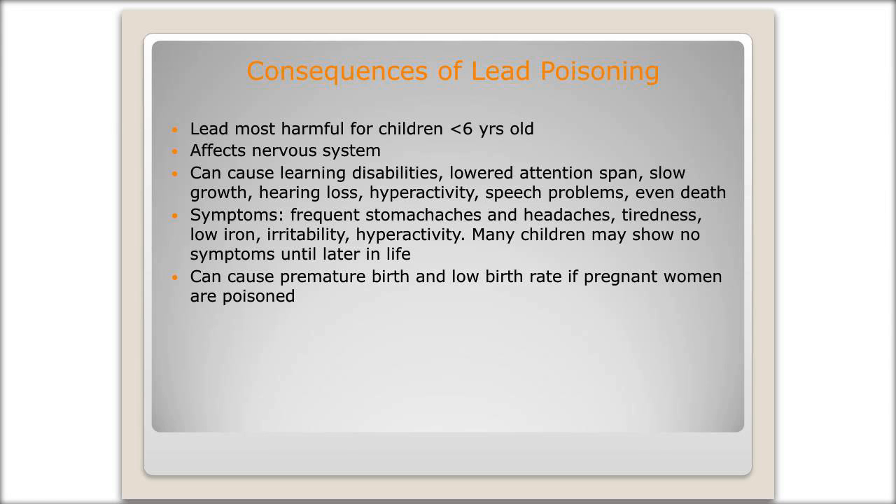Lead can also cause premature death and low birth rates if pregnant women are poisoned. And it's also harmful to adults — it can cause fertility problems, high blood pressure, digestive problems, nerve disorders, memory and concentration problems, as well as muscle and joint pain.